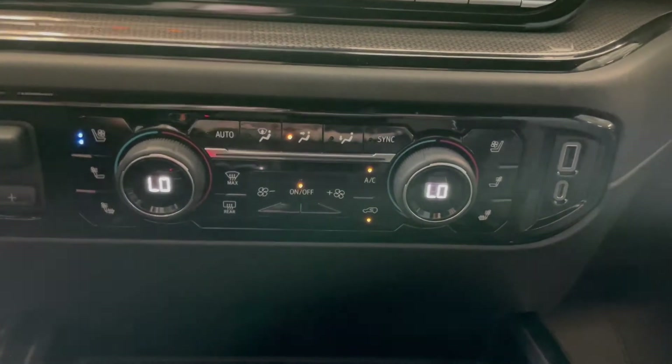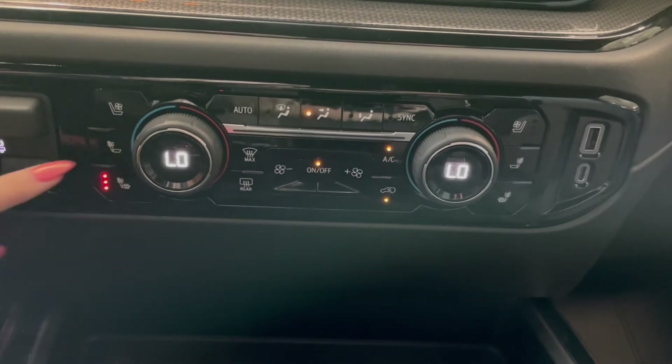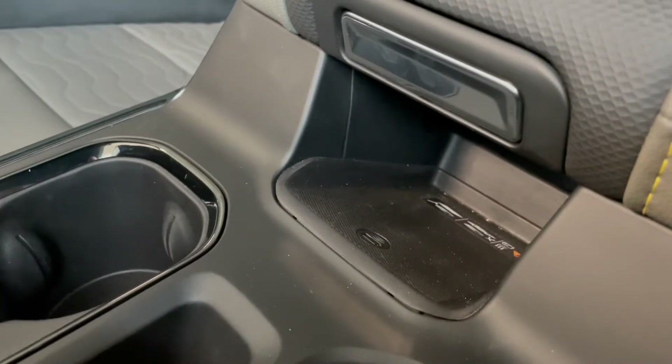Down at the bottom here we have another set of our dual zone climate controls along with your heated and ventilated seat buttons. And behind our gear shifter here you have a wireless phone charger.